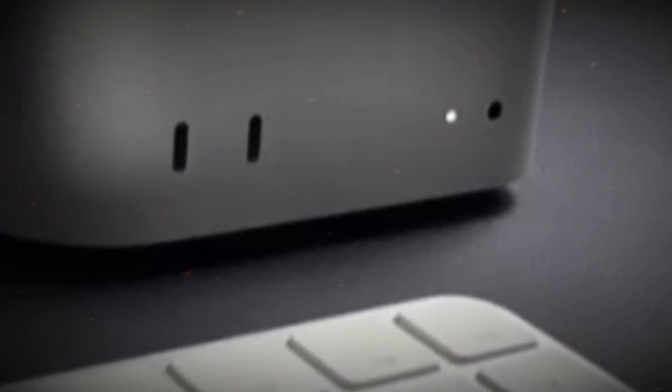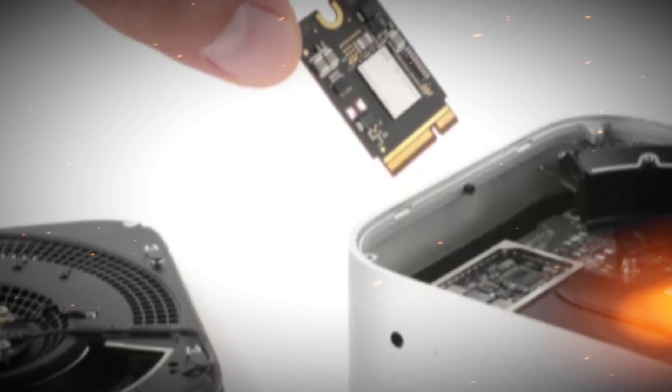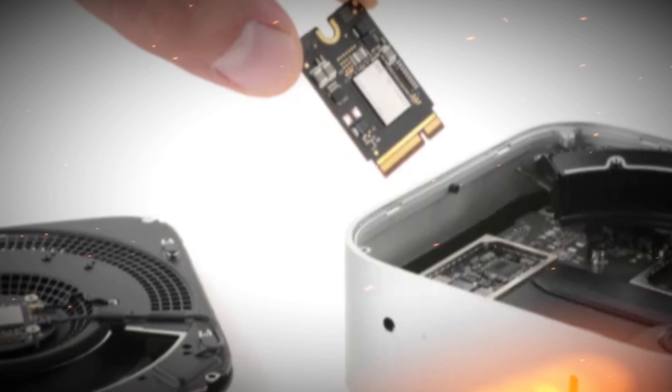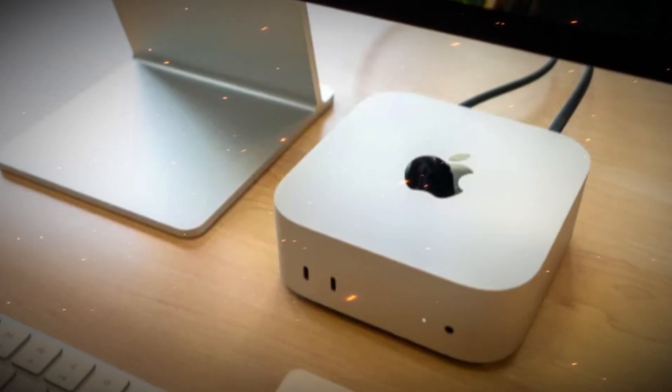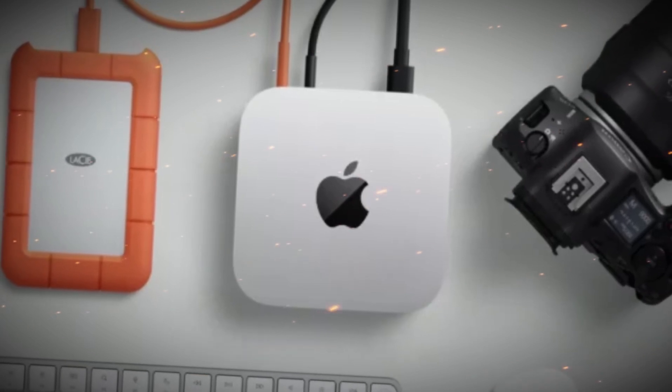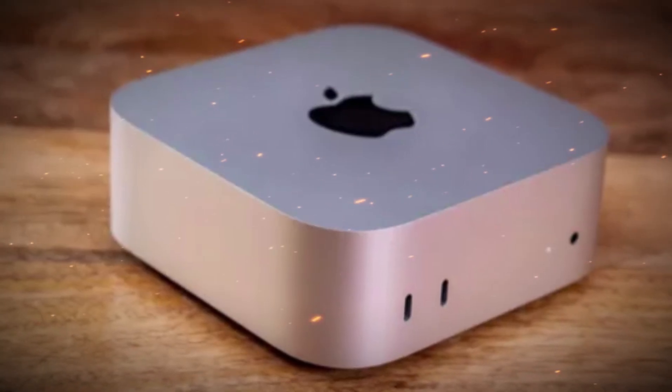This upgrade makes the Mac Mini M5 a serious contender in the desktop GPU space. AI and neural engine breakthroughs: Apple is doubling down on AI and machine learning, and the M5 chip brings a significantly upgraded neural engine — a 32-core neural engine capable of 40 trillion operations per second, with built-in acceleration for real-time processing.